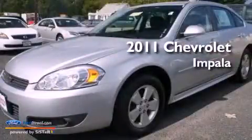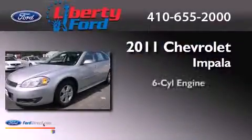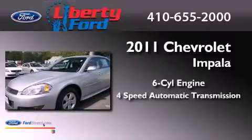This is a 2011 Chevrolet Impala. It features a six-cylinder engine and a four-speed automatic transmission.